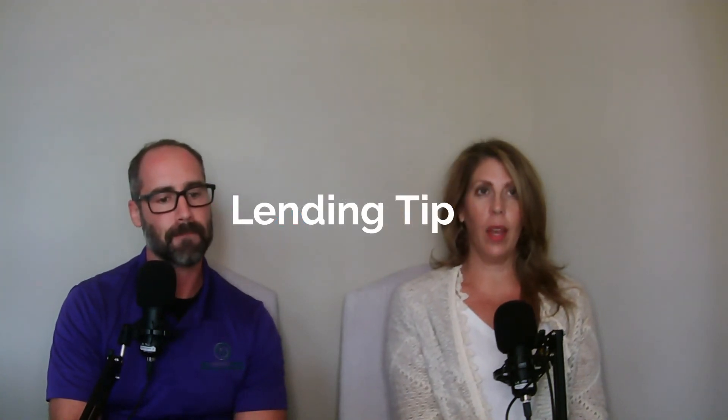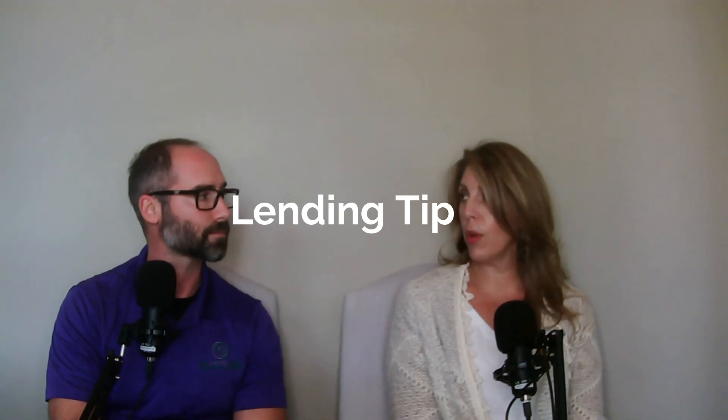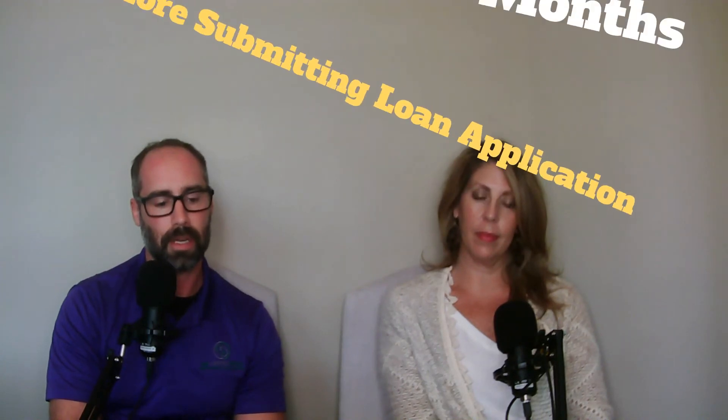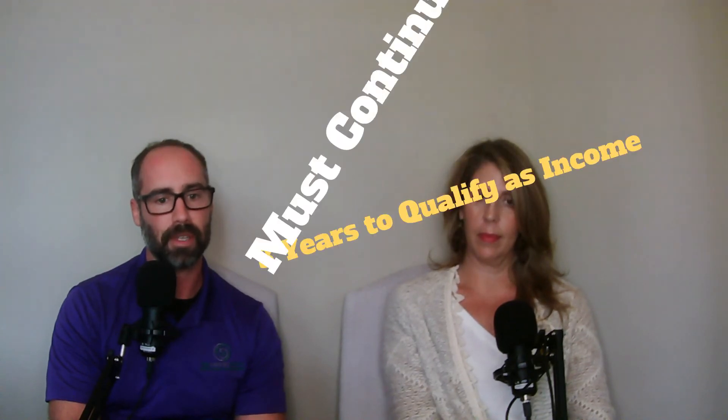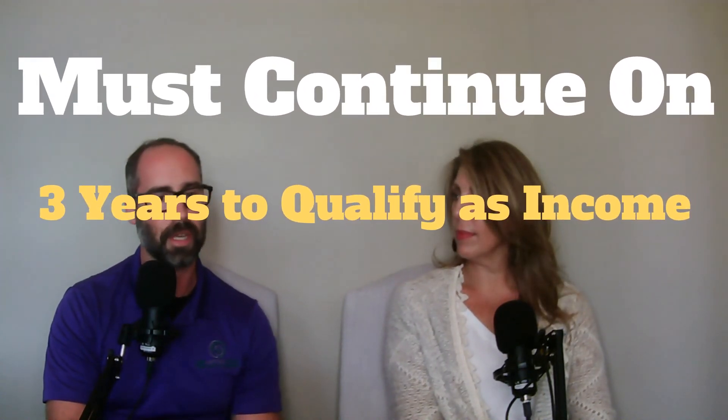Something really useful: if you are receiving child support and you're purchasing a home, refinancing, or buying out your spouse, that money can be used to qualify for your new home loan. There are two stipulations — you must have been receiving it for six months, and the support must continue for at least three more years. For example, if your child is 16 and turning 18, that support likely won't count as income for lenders.